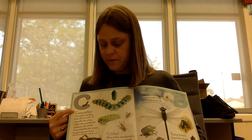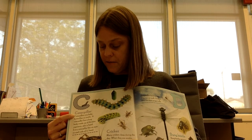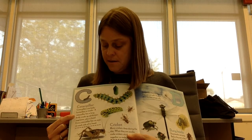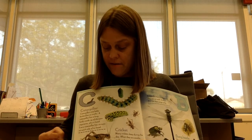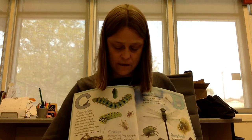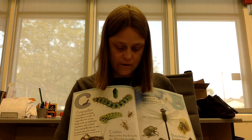C is for caterpillar. Caterpillars are baby butterflies or moths. A caterpillar has a long body made up of 13 segments, plus a head. Every caterpillar has six eyes on each side of its head. Cricket. Many crickets sleep during the day. When they are awake, male crickets rub their wings together to make noise.